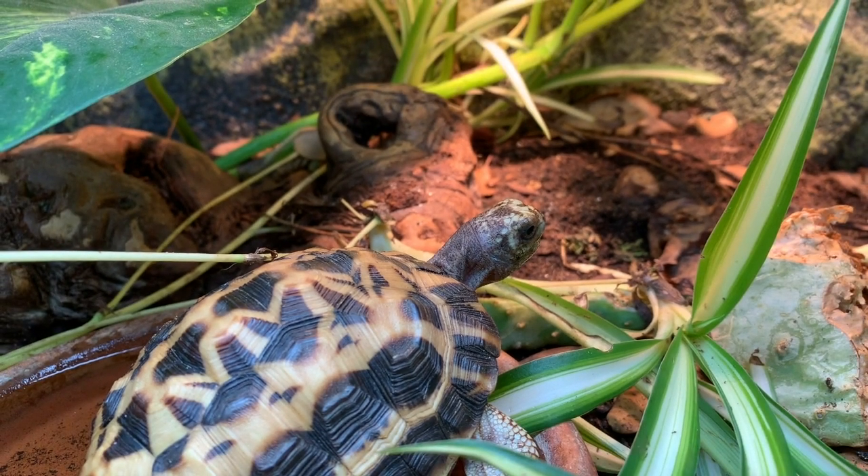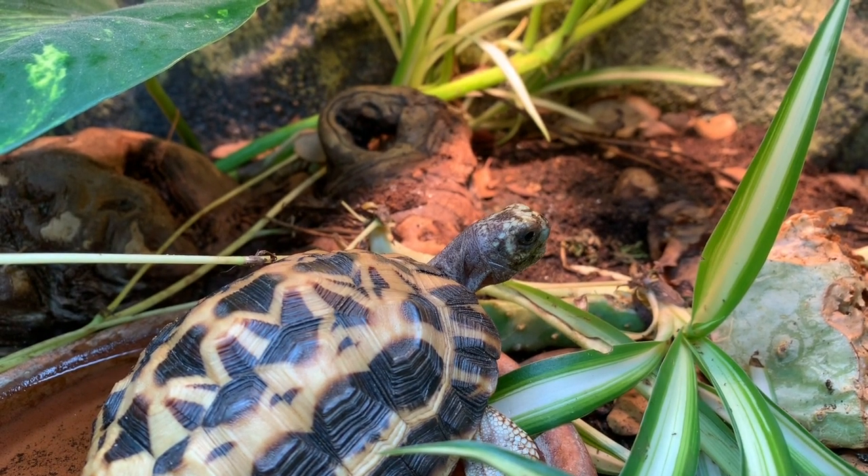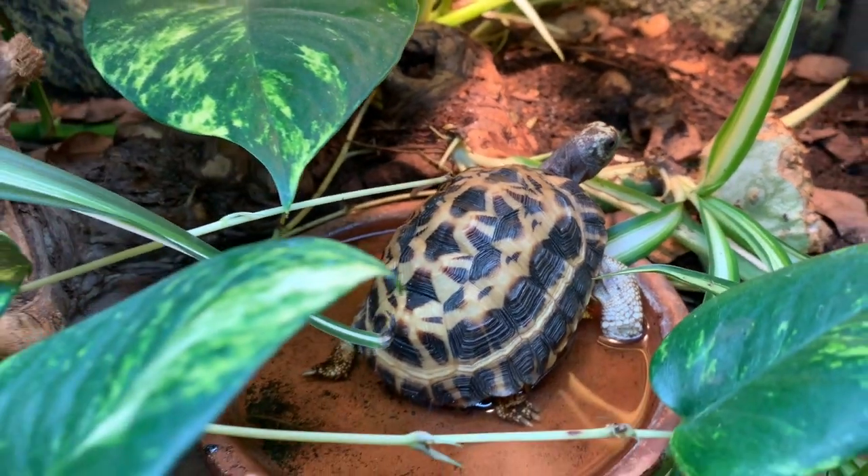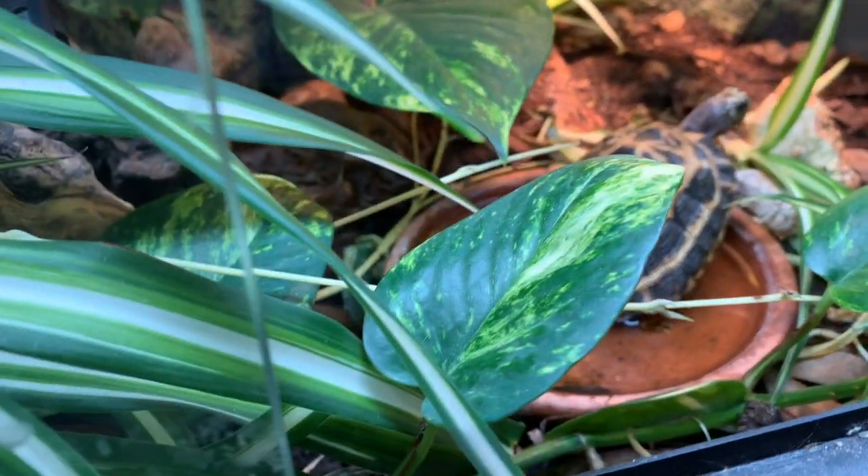While there may be two or three smaller species in either South Africa or in American collections, the Spider Tortoise is about as small as they get. If you think this is something that you might find interesting, stick around.